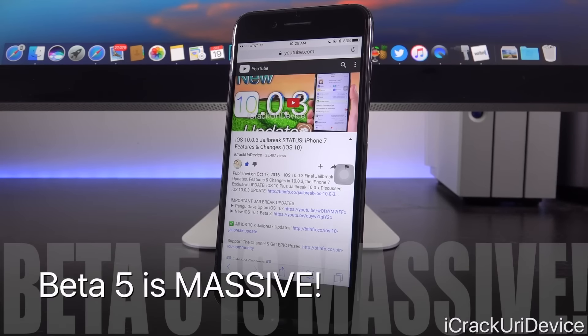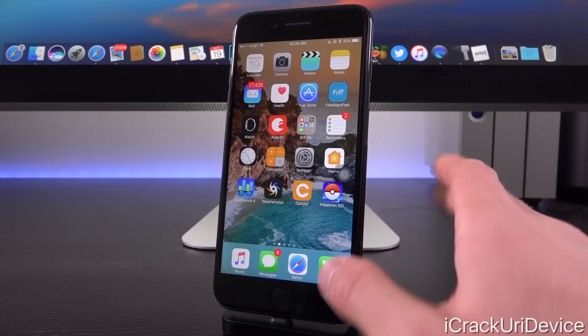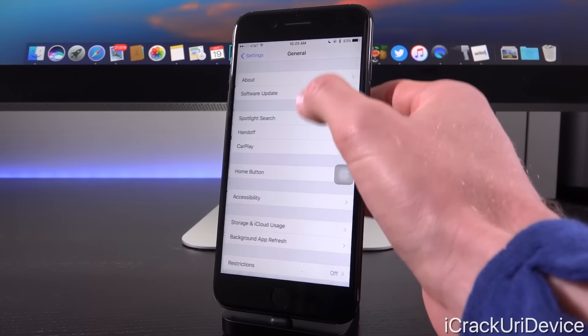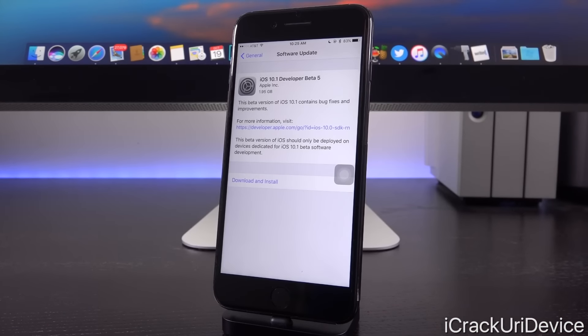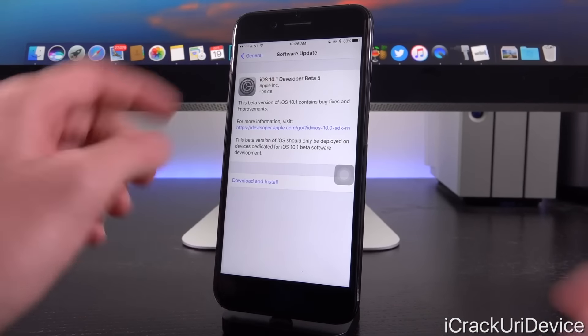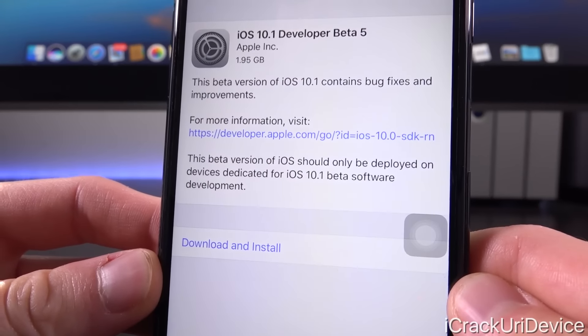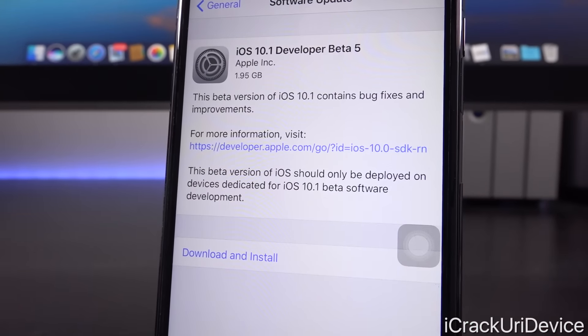Beta 5 is also for all devices, and get this — beta 5 is a huge file size. Going to Settings > General > Software Update on this iPhone 7 Plus, you'll notice that iOS 10.1 developer beta 5 is 1.95 gigabytes. That's absolutely insane. This has to be more than a simple cellular connectivity fix, and it would make sense that that fix already came with beta 4. If it didn't, it's definitely here now with beta 5.